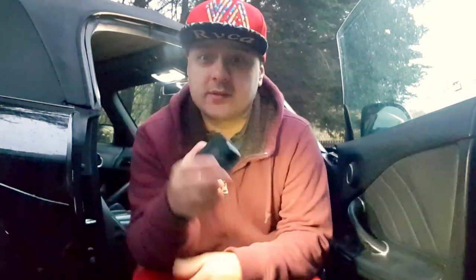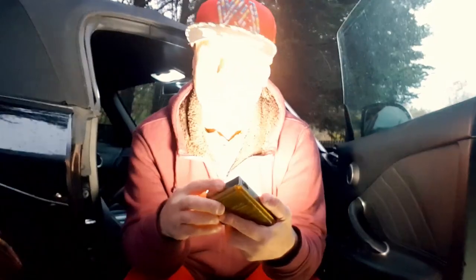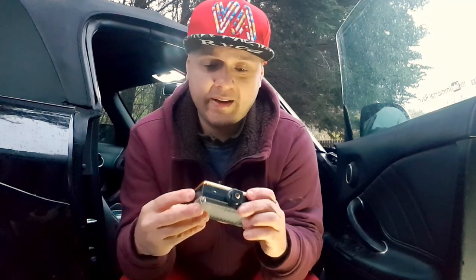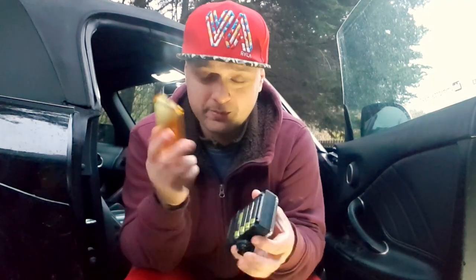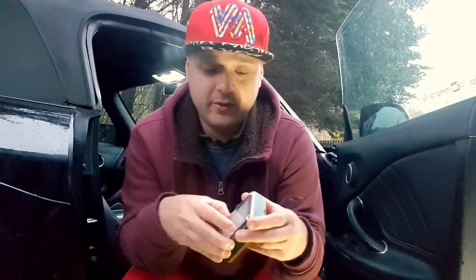I also have this camera which I got for free when I took out a mobile phone contract — they sent it free of charge. I haven't used it yet but I can't wait to try it. For lighting, I've got a small adjustable light and this big unit — I don't know the make, but it's fully adjustable and I can switch from yellow to white. That's how bright it is.